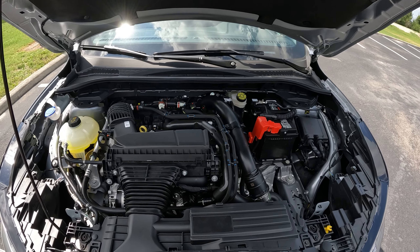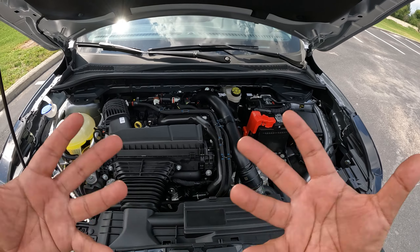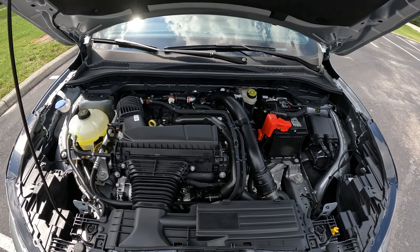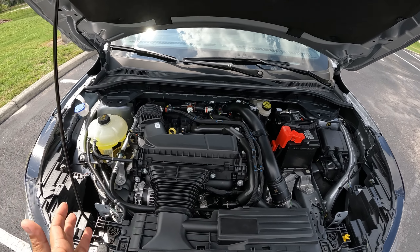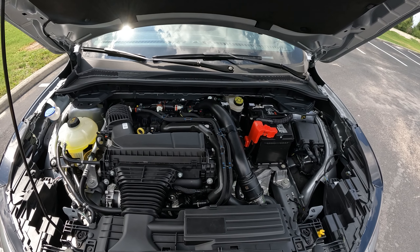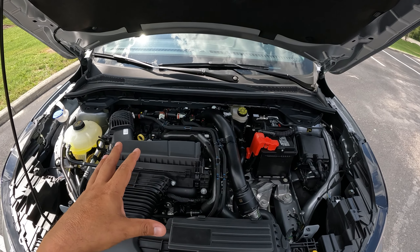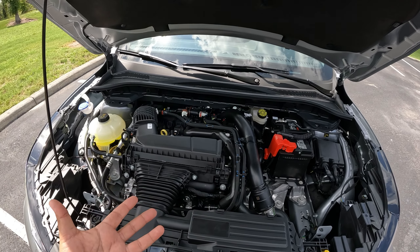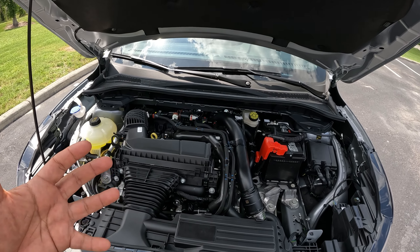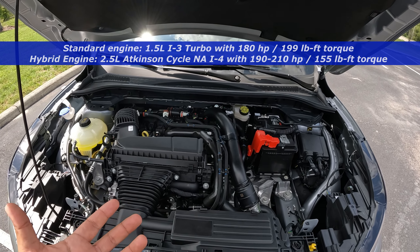Really cool all-wheel drive system with plenty of power. This is the most powerful engine you can get in the Ford Escape. I love this engine — even though my older Escape with the 6-speed has probably lost some power, this 8-speed is much more refined. The other engine option most commonly seen is the 1.5-liter 3-cylinder turbocharged engine with 180 horsepower and 199 pound-feet of torque.